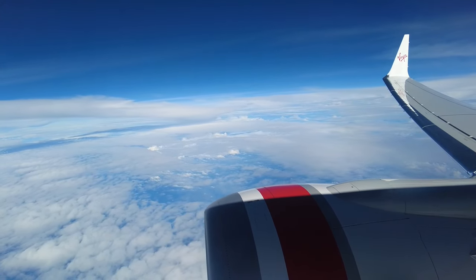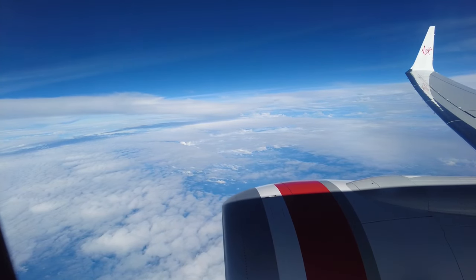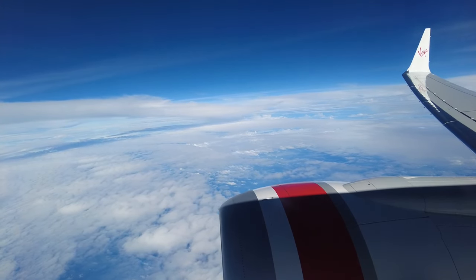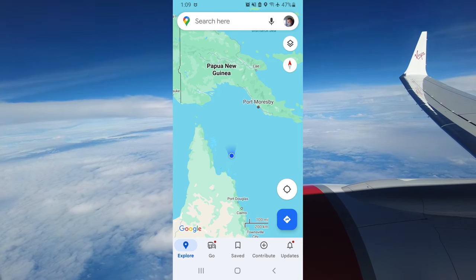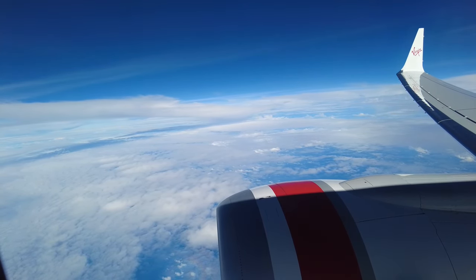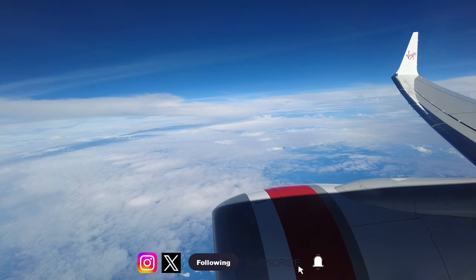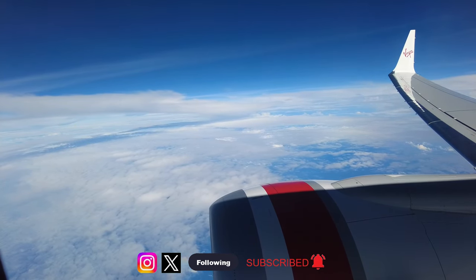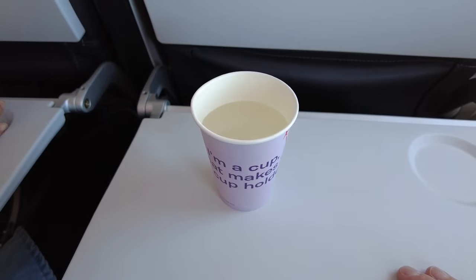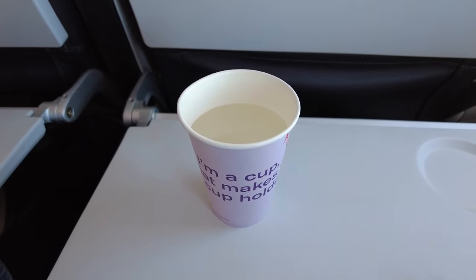Virgin Australia's 737 MAX doesn't have Wi-Fi, or it hasn't been activated yet, as connection was only available for the onboard streaming IFE. As there is no moving map, I did find out that Google Maps does a decent job of keeping track even all the way up here — if you know how Google Maps manages this, leave a comment and let us know. And as always, I take the moment to welcome new viewers to the channel — subscribe for continued aviation and travel content.